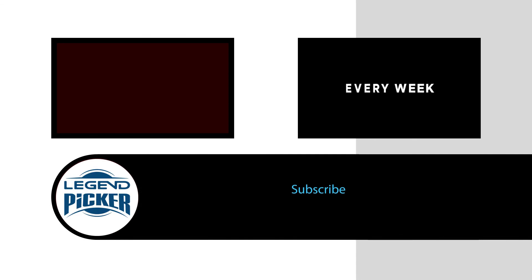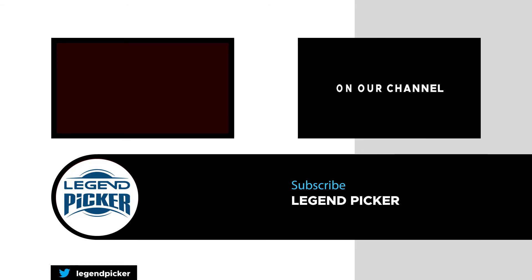If you liked this video, please subscribe to the channel. For more details, click the link in the description. Thanks for watching.